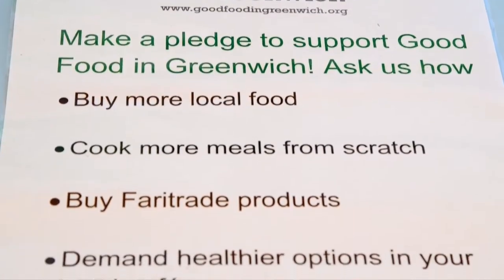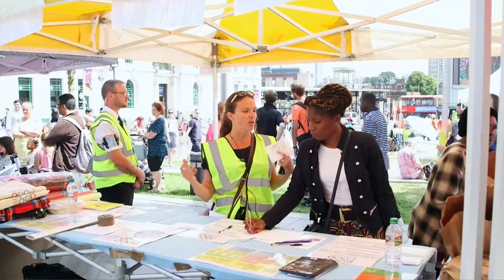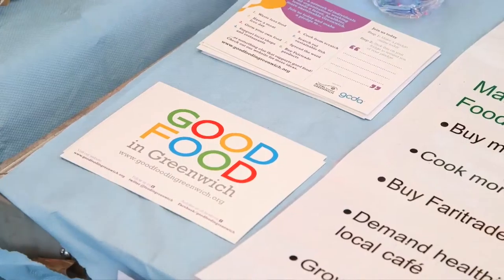We love people from the public to get involved. They can go to our information stall and sign a pledge to say one thing they'll change about their behaviour around food — just one thing — and we'll put it on our website.